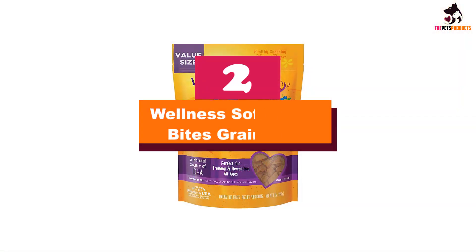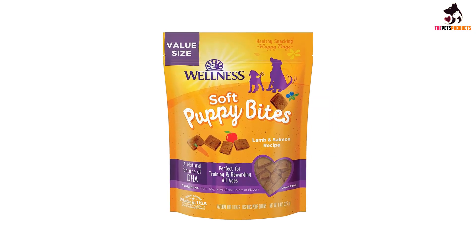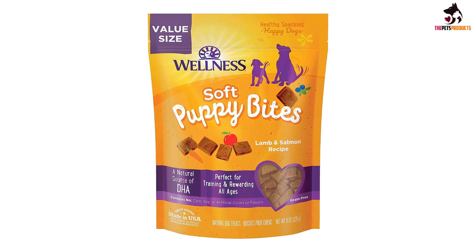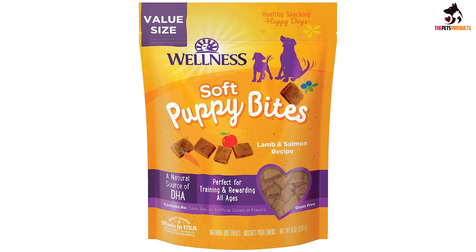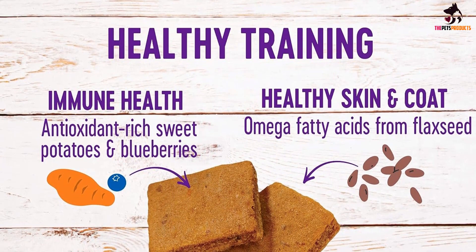At number 2, we have the Wellness Soft Puppy Bites Grain-Free. Training a puppy involves a lot of repetition and therefore many treats. That's why these bite-sized treats are perfect for puppies — they're tasty, which is motivating, soft on their tummies, and easy to consume in mass volume.